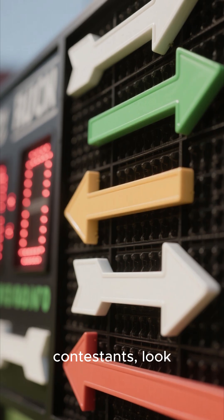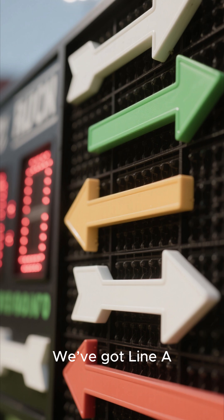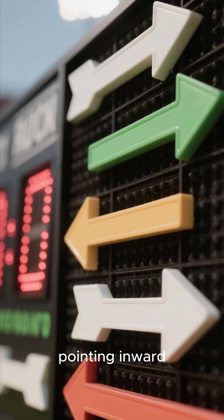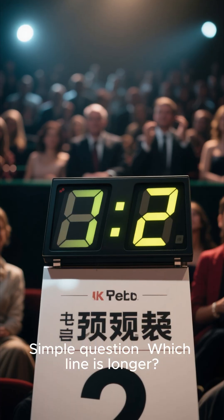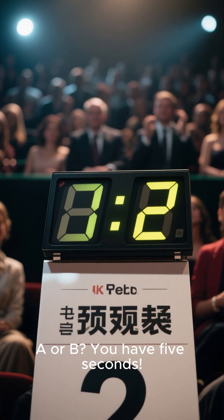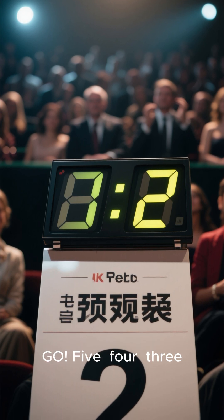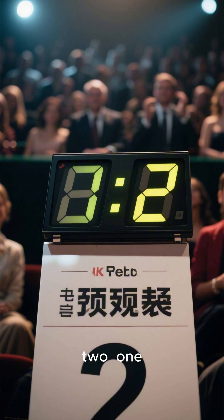All right, contestants, look at the board. We've got line A with the arrows pointing outward, and line B with the arrows pointing inward. Simple question — which line is longer, A or B? You have 5 seconds. Go. 5, 4, 3, 2, 1. Lock in.